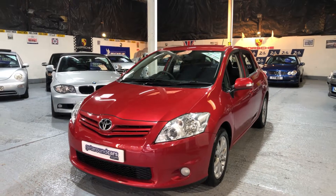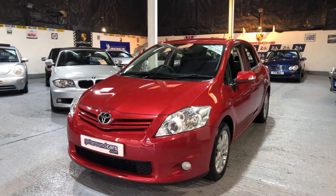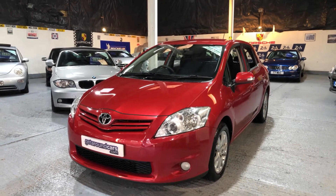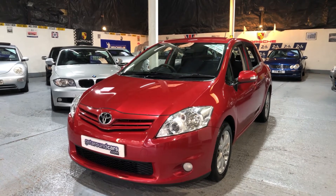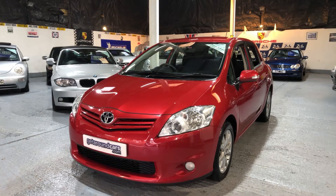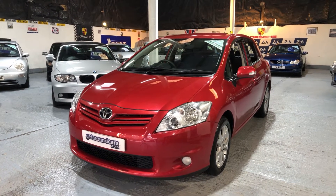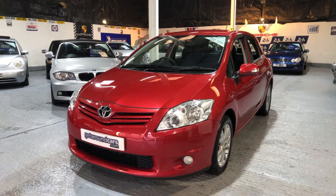Hello everyone and welcome to Get Around Cars online showroom. Today I would like to show you a fantastic hatchback. It's our Toyota Auris TR Valvematic 1.6 petrol. It's a six-speed manual. The year is 2012 and it's on a 12 plate. Come and take a look.